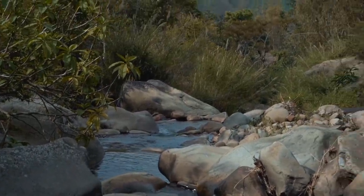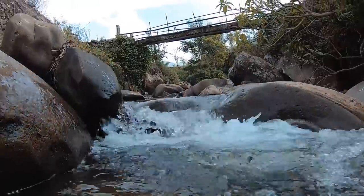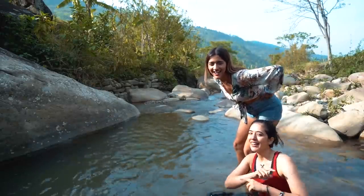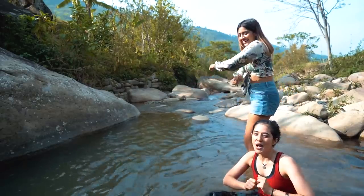Then we found a little stream at the base of the rice terrace, so we decided to take a quick stop at the base. Have you ever danced in the water? We have danced!